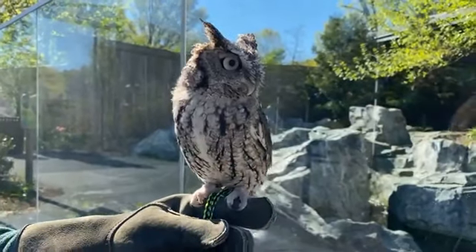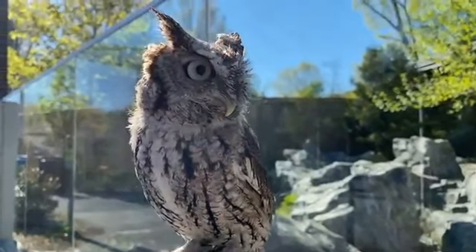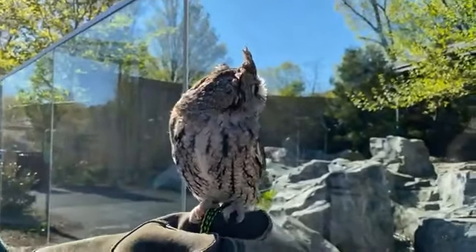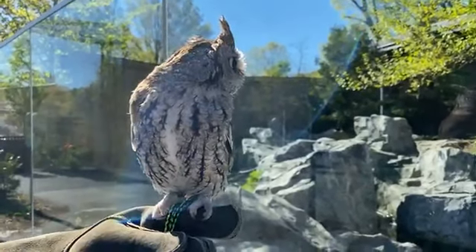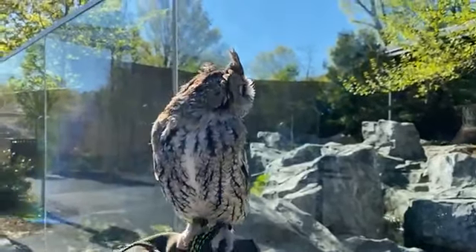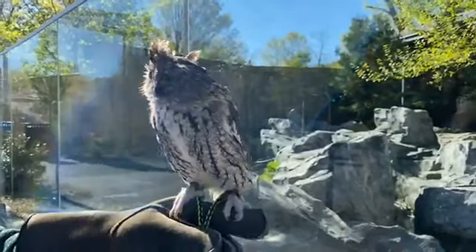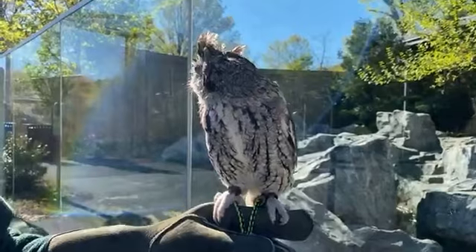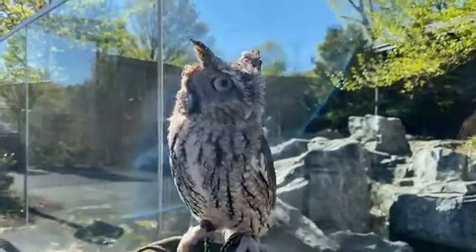Alfredo is two years old and this is as big as she will get — she's roughly the size of a potato and she weighs just half a pound. If you're at home wondering what you have around the house that weighs around half a pound, she weighs roughly the same as two sticks of butter. I can barely feel her on my hand.